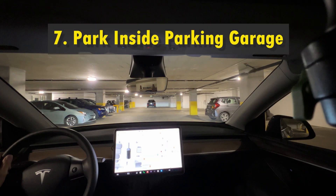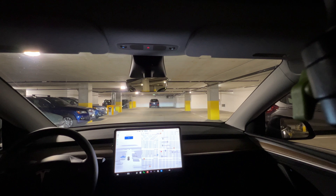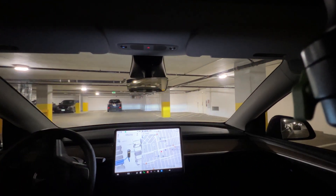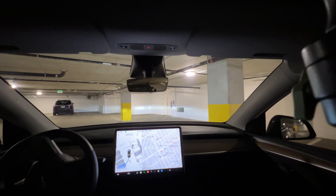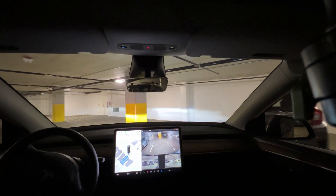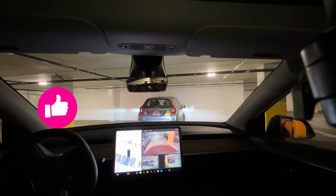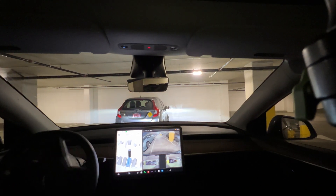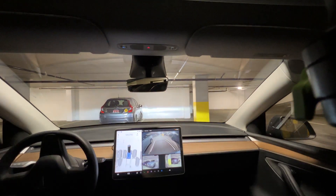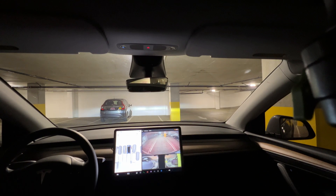Now let's see how Tesla's autopark can handle parking inside a parking garage with tight spaces. Here I pick the spot that is next to another car on one side and concrete columns on the other side. And it parked the car perfectly.